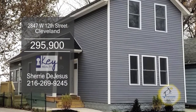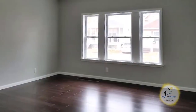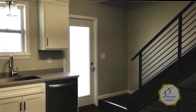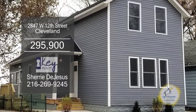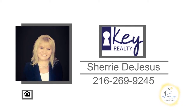This three-bedroom, two and a half bath home in Cleveland is located in the Tremont neighborhood. The floor plan includes a spacious living room and dining room. The kitchen offers soft-close cabinets and all the appliances are included. The walk-out basement has a family room. This home is minutes from downtown, Clayfield Park, and the Christmas Story House. Contact Sherry DeJesus for more information.